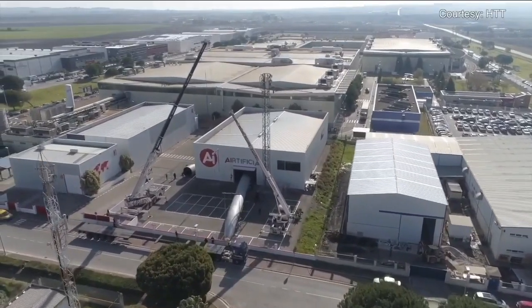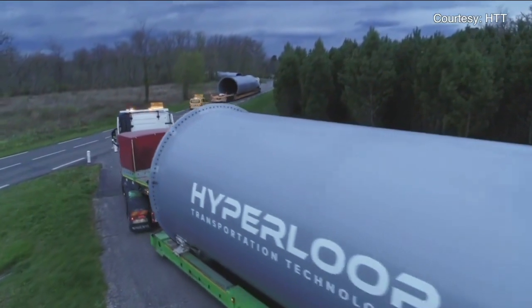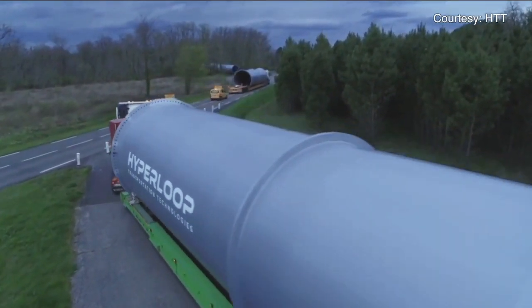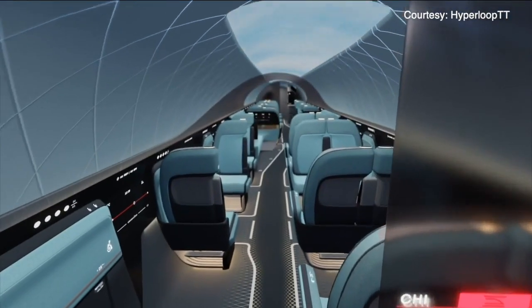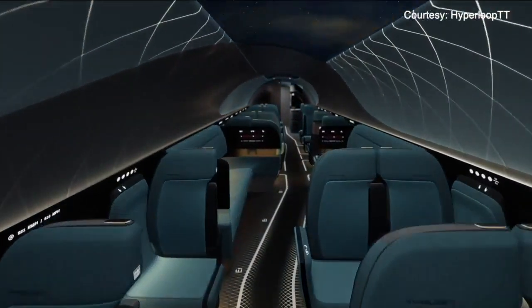Testing continues at the company's test track in France, and the Cleveland project, they say, remains on track to possibly be the first of the Hyperloop projects in the country to go forward. Testing continues to go well. We're still on track. For you guys in Cleveland, before the end of the decade, we want to bring Hyperloop to you, to Chicago, and if you want, Pittsburgh.